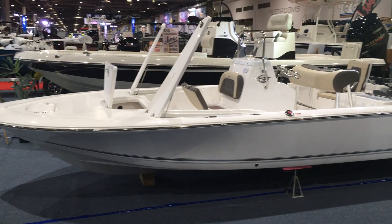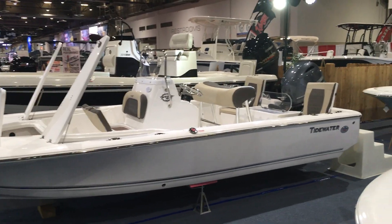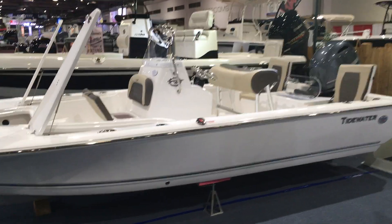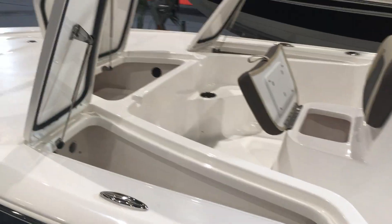Here we go, finally. Only two of us are going fishing. This is the 1910 from Tidewater. This is all a man really needs. I'm going to go jetty fishing. I'm going to go bay fishing.